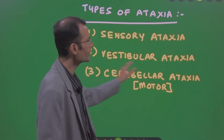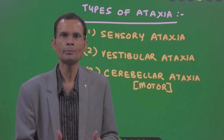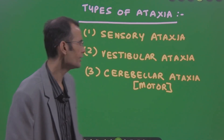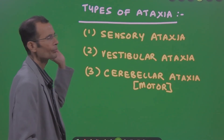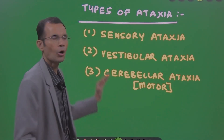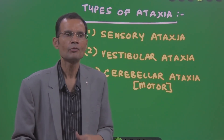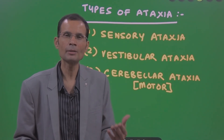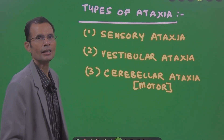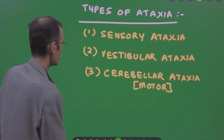Vestibular ataxia is set aside because there was no mention of any vestibular symptoms like vertigo or vomiting. So we focus on the other two: either sensory ataxia or cerebellar ataxia due to a lesion of the cerebellum. We have said the cerebellum is less likely, so it is probably sensory ataxia.